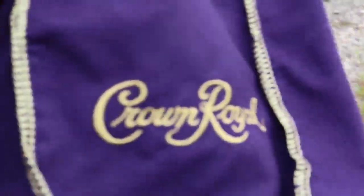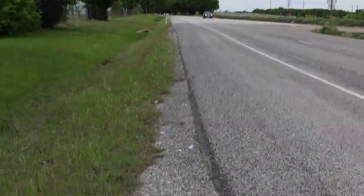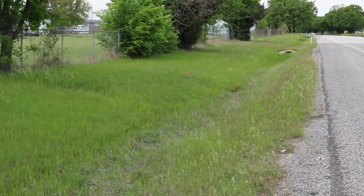Well, here's a remnant — looks like somebody lost their Crown Royal bag. I'm going to conclude this video; he'll pull back around here in a minute. Good luck with the bidding on Bring a Trailer.